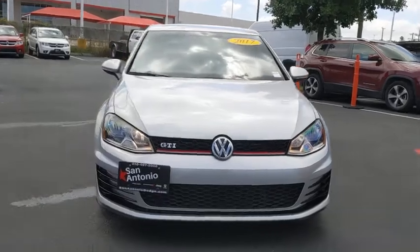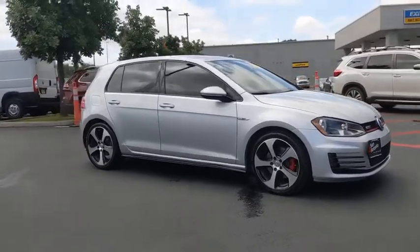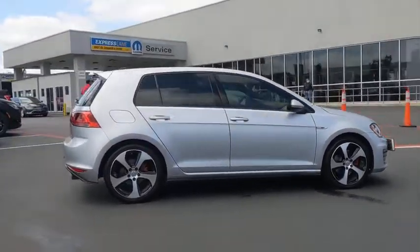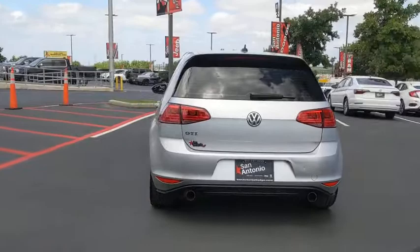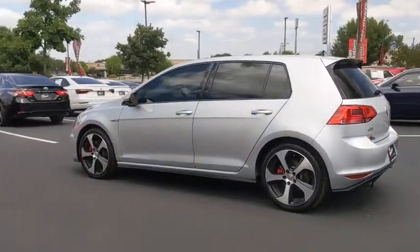Stop by and take a look at the 2017 Golf GTI. This Volkswagen is considered by many to be the hot hatchback. The GTI easily accommodates up to four adults. A decent-sized 15-plus cubic foot trunk is well-shaped and easy to load. This vehicle has less than 45,000 miles.